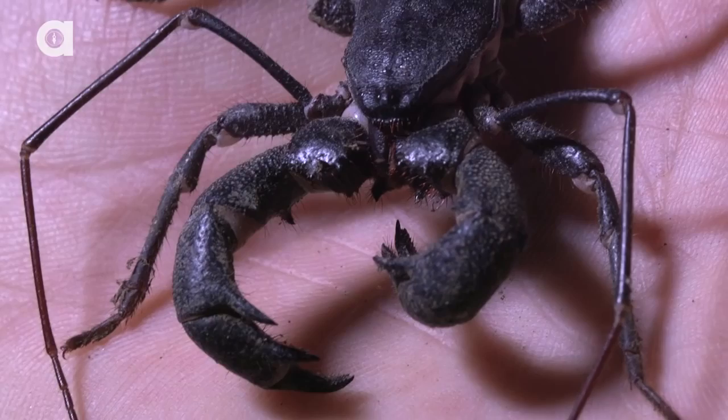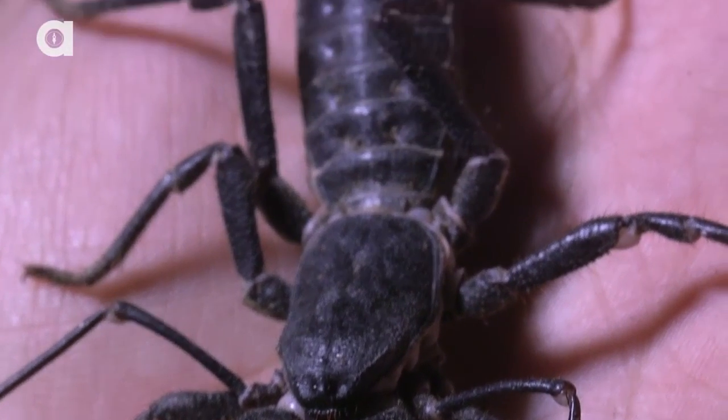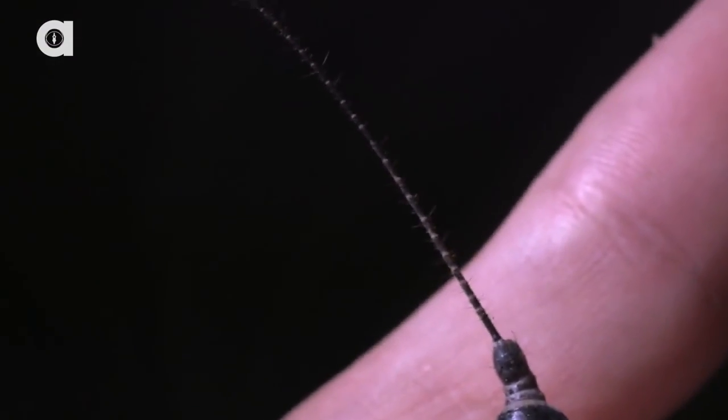Now, if you're a human and you come across one of these, I can't imagine that you're going to want to pick it up like I'm doing. But if you do, and you are squirted with that acetic acid, all you have to do is wash out your eyes with some water, keep flushing them out until the burning goes away. You'll be just fine. These aren't actually venomous like a scorpion or most spider species.